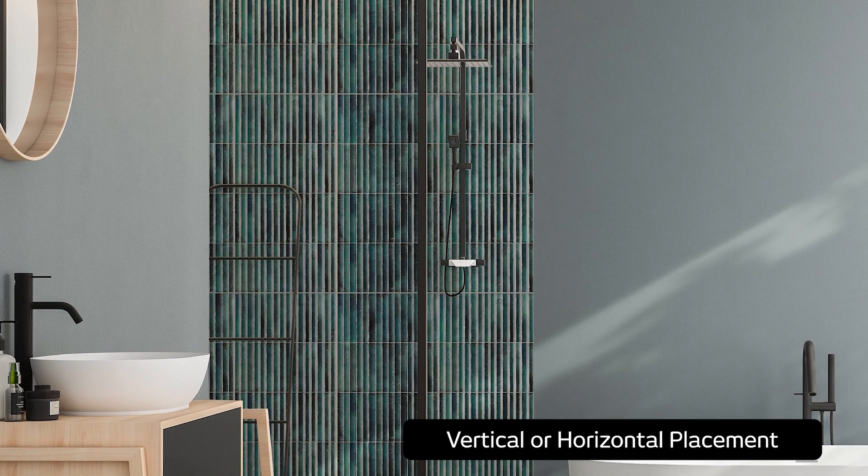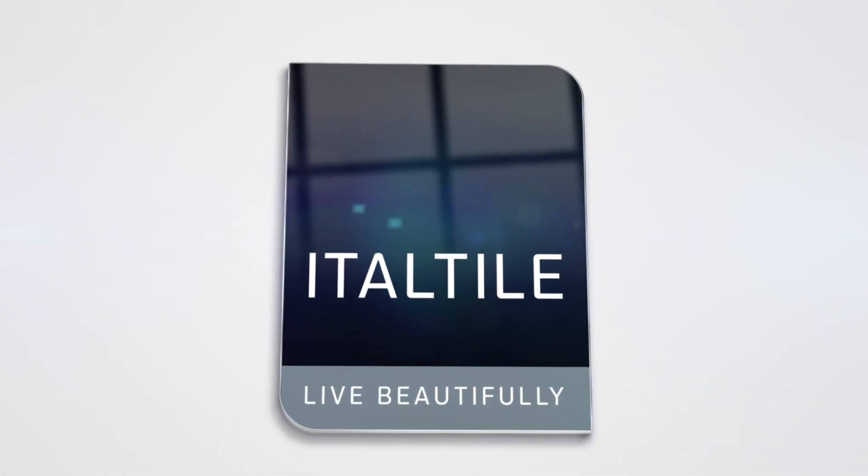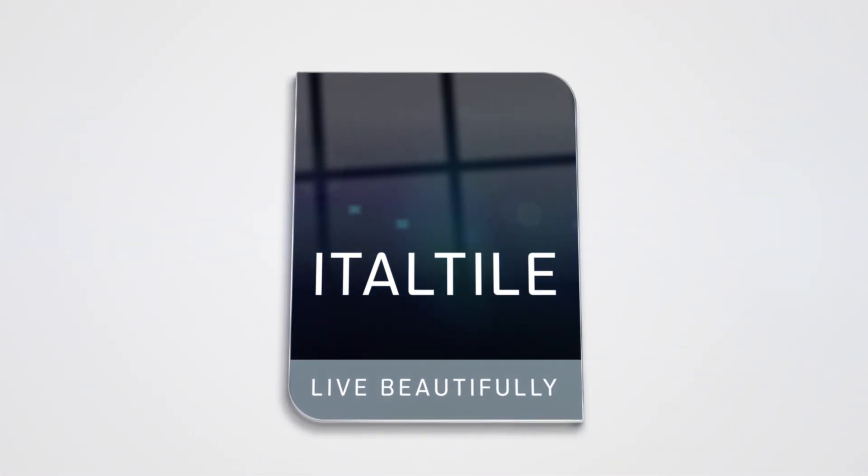This eco-chic collection also makes the grade for sustainable production, earning it Ittle Tile's Live Green stamp of approval. The Wynn Decor Wall Tile Collection offers the perfect fusion of style, practicality and function. Find it online or in-store, exclusively at Ittle Tile.